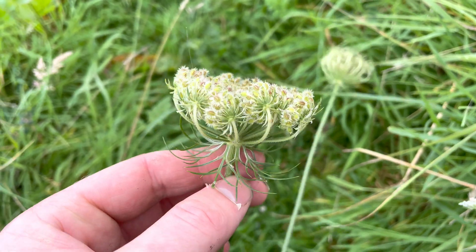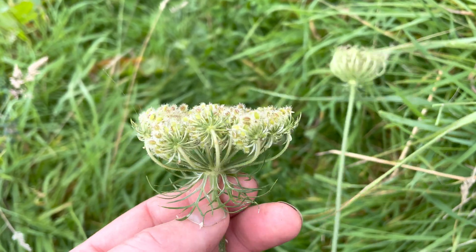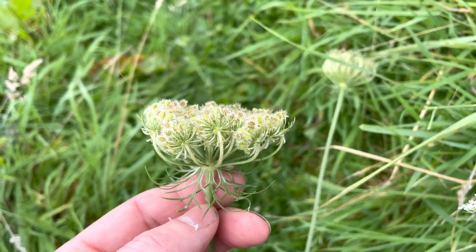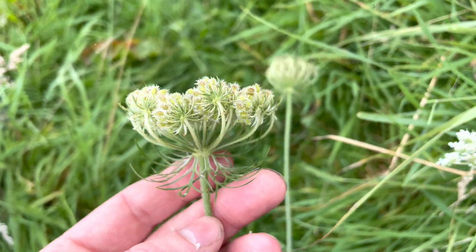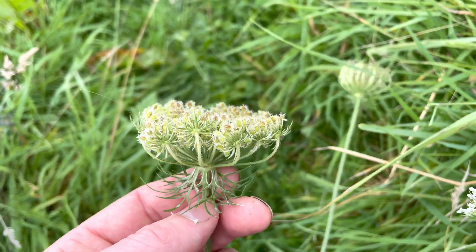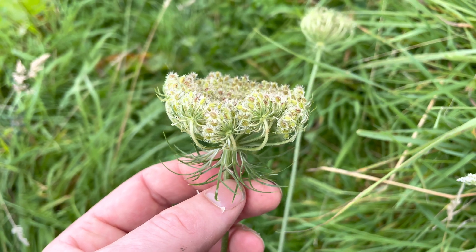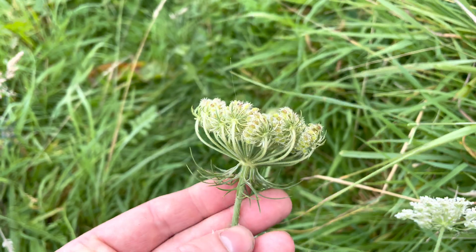This plant does come with a warning. Don't eat it if you're pregnant or trying to conceive. Wild Carrot does have a long history of being a contraceptive. And as always with members of the Apiaceae or the carrot family, take extra care and make sure you can ID it with 100% certainty, because there are some deadly members of that family, like hemlock water dropwort and poison hemlock, and they can look fairly similar.